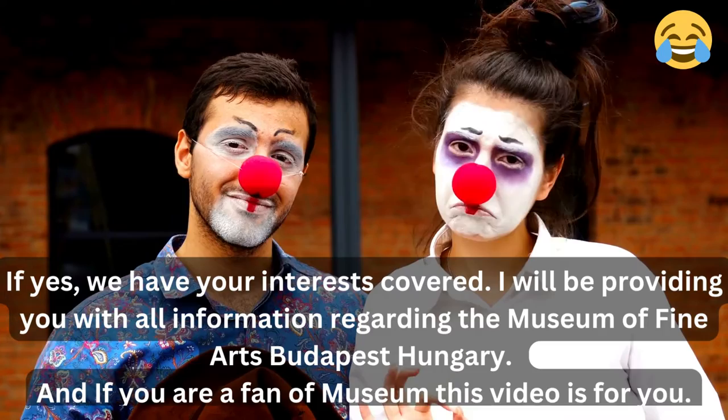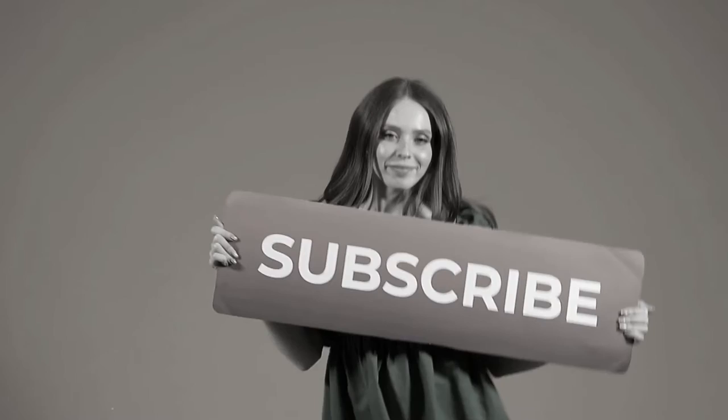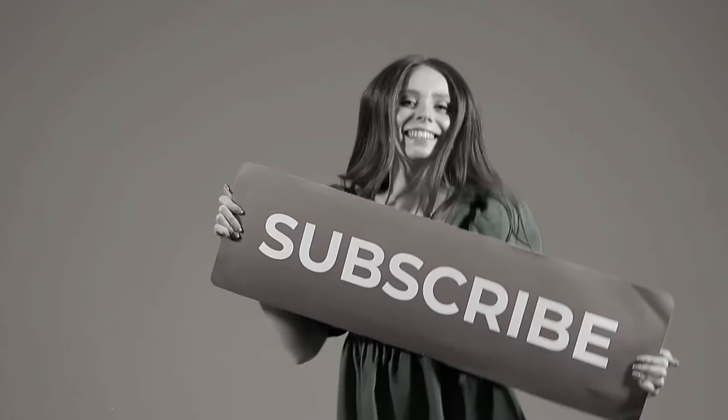If you are a fan of museums, this video is for you. And if you are new to my channel, please subscribe and turn on the notification bell to be the first to get notified whenever I upload a new video about Budapest and Hungary.